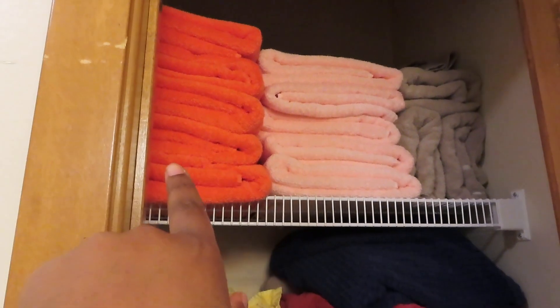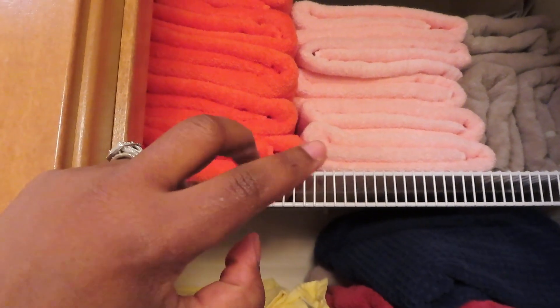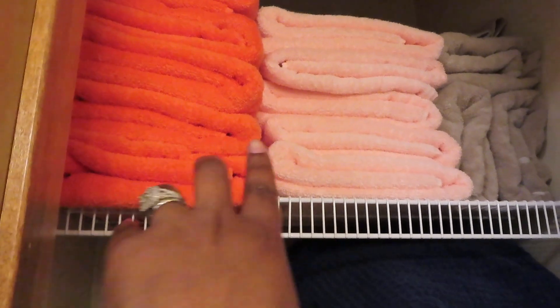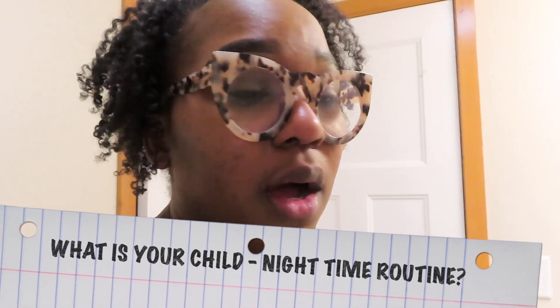I like to keep their towels separate — one has pink and one has orange. I actually thought this one was pink when I bought it, but after looking at it, it's definitely orange. Anyways, that's their nighttime routine and hopefully I gave you guys some ideas. If you want to share your nighttime routine ideas down below, I would really appreciate it.